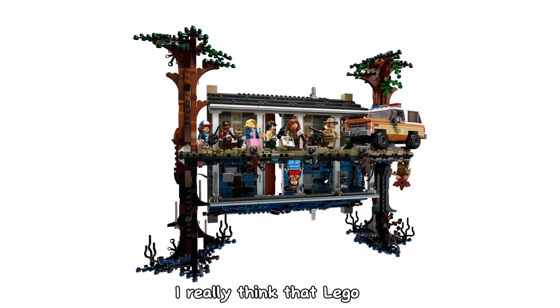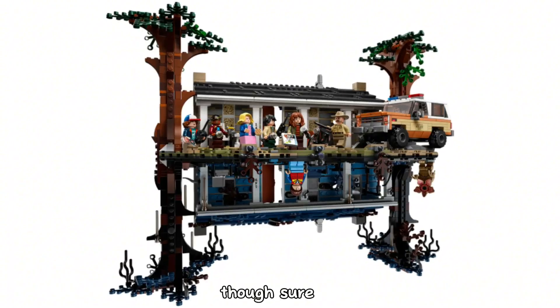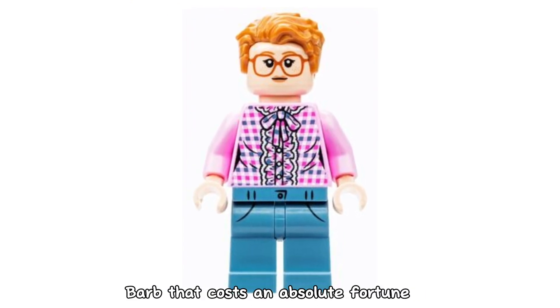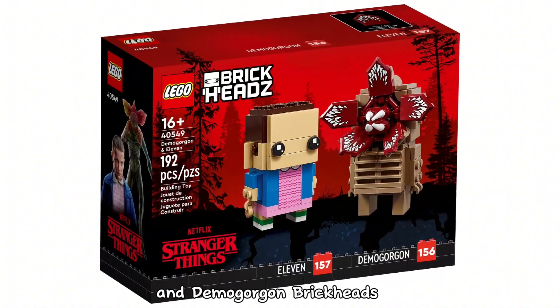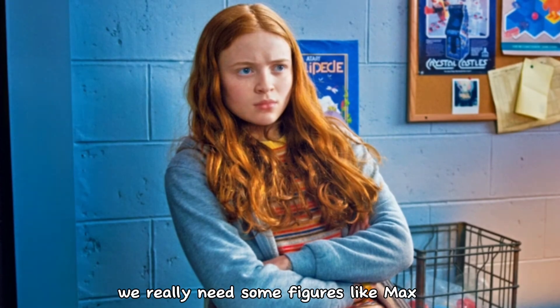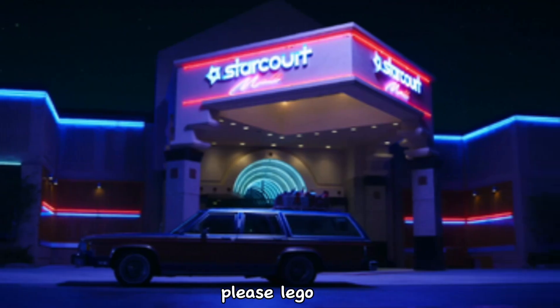I really think LEGO should make more Stranger Things related products. Sure, we've had a Castle Buyers promo, a Comic Con exclusive Barb that costs an absolute fortune, and Eleven and Demogorgon brick heads — but more minifigure-scale sets would be amazing. We really need figures like Max, Steve, Nancy and Jonathan. Please LEGO, I'm begging you, make a Starcourt Mall set.